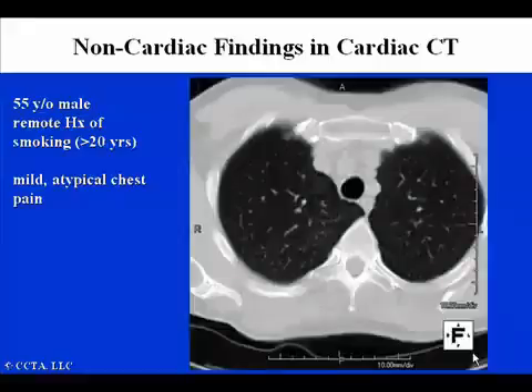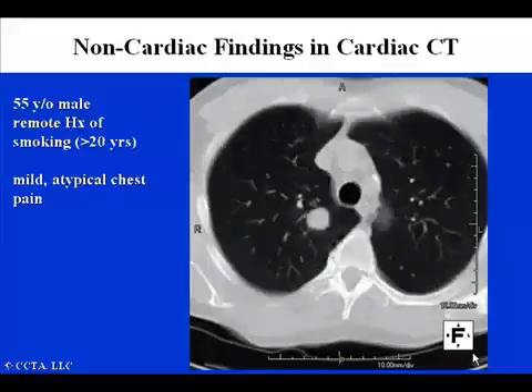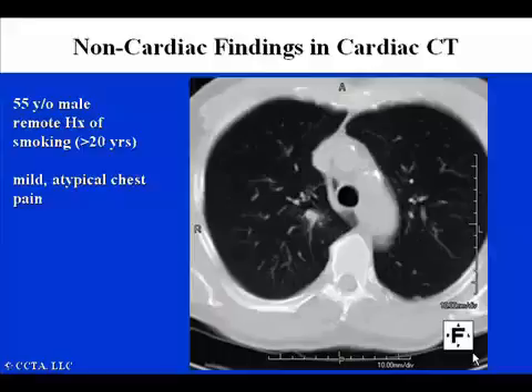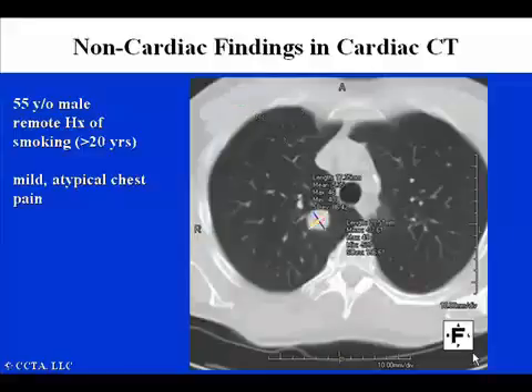Here is a cross-section at the base of the heart in this particular patient, evaluating the entire cross-section of the chest. This is displayed in lung windows, which sets the window and level settings such that we can visualize the pulmonary vessels to maximum benefit. As we move down the tomographic images, we notice that there is a right upper lobe soft tissue mass, singular in character, with density very similar to standard soft tissue, measuring approximately 17 by 21 millimeters.